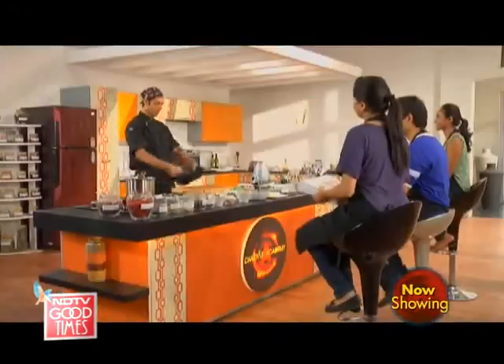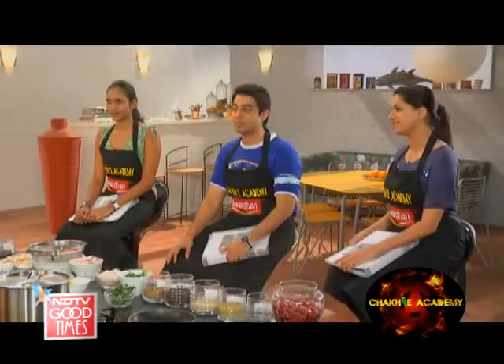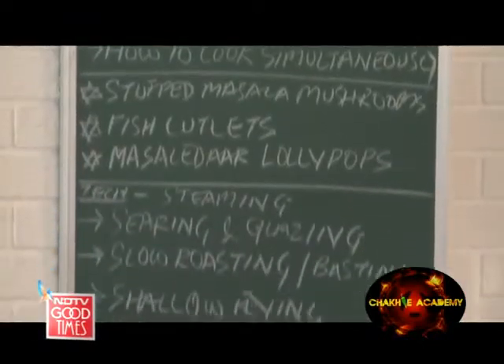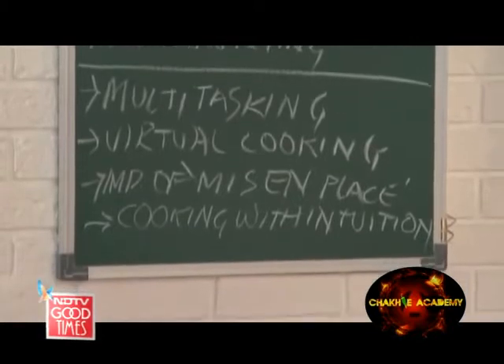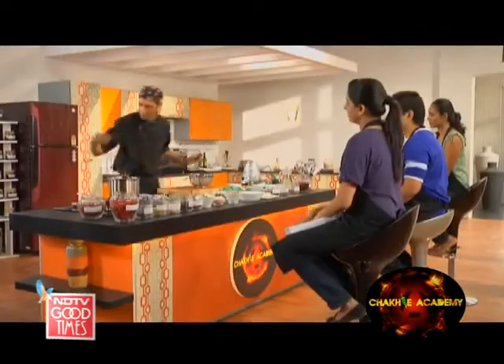Our menu card says: 'You are what you eat, and what you eat can make you more than what you are.' Our menu for today: stuffed masala mushrooms, fish cutlets, and a masala-dar lollipop. First thing we're going to do is steam our fish, so let's turn on the steamer with a little bit of water.